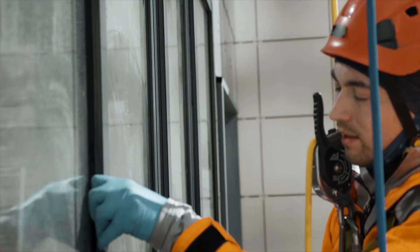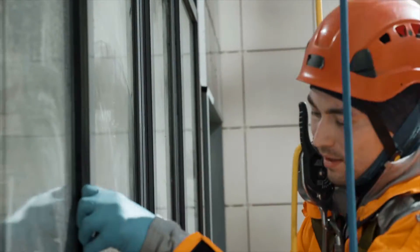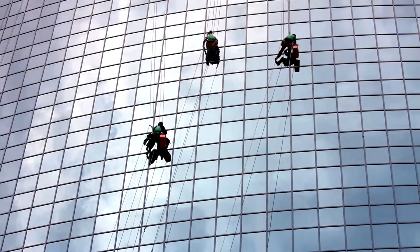Anything that happens on the outside of a commercial building envelope has to be done by people going over the side of the building in a building maintenance unit. So we decided to explore if there was a robot that could do what we wanted it to do from a window cleaning company point of view.